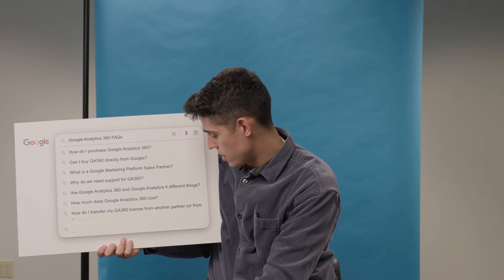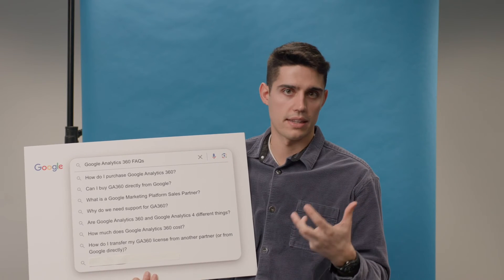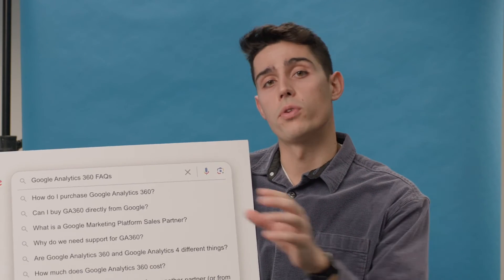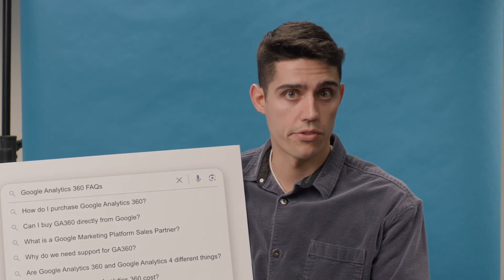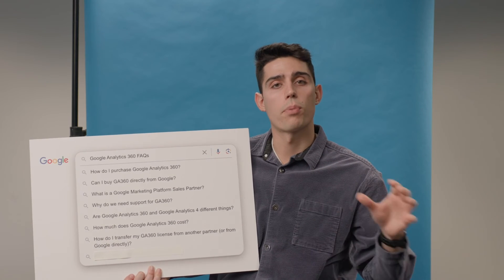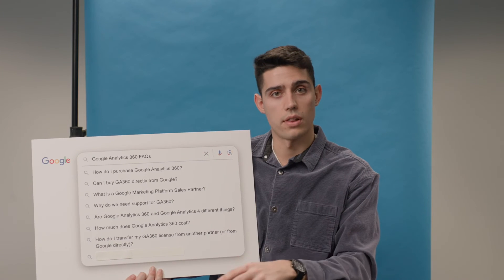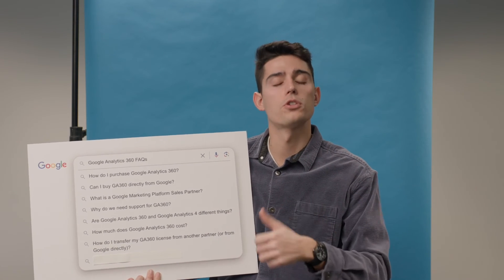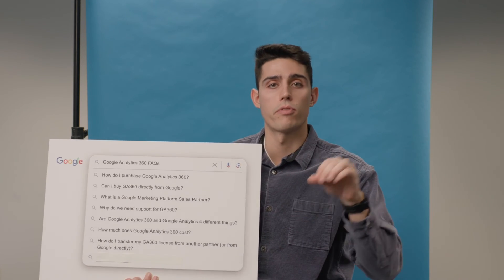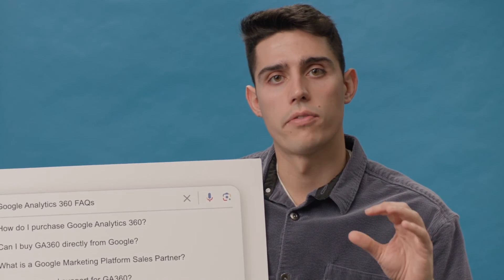How do I transfer my GA 360 license from another partner or from Google itself? There are two ways to do this. First, if you have a direct license with Google, you work with the new partner, finalize the paperwork, and that partner alerts Google that they've taken over your license. For example, if a partner came to InfoTrust and we finalized paperwork, I would reach out to Google saying this partner will be working with InfoTrust starting on a specific date — Google will then transfer the license on the backend. The same premise applies when moving from one partner to another. It is imperative that you tell the partner you are leaving what you are doing, so they do not downgrade any of your accounts and there's no miscommunication or troubleshooting errors.